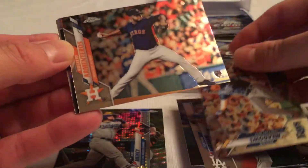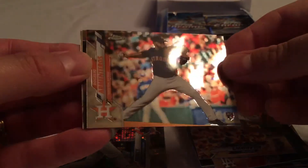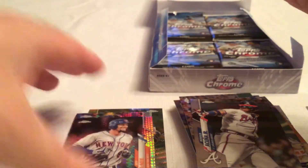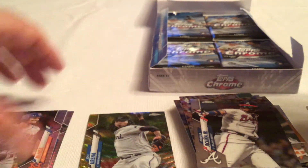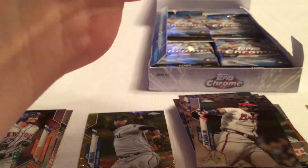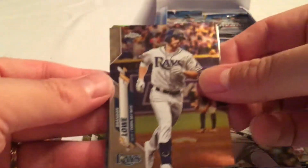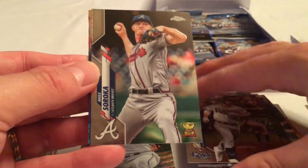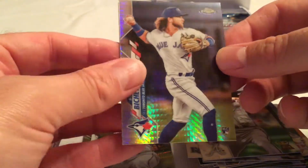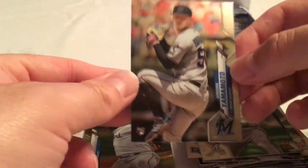Austin Meadows, Virgilio Armenteros, a Jeff McNeil prism, and Ronald Acuna Jr. Jeff McNeil again — not numbered. I hope we get some more color; chrome color is always nice. Brandon Lau, Mike Soroka, and we got a prism of Bo Bichette — that's a nice rookie, very nice. And Jordan Yamamoto.